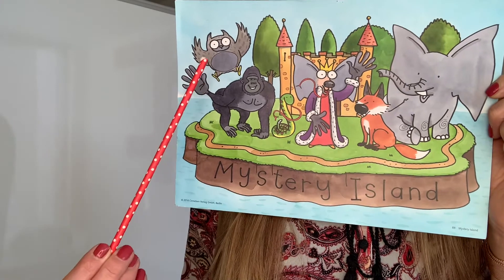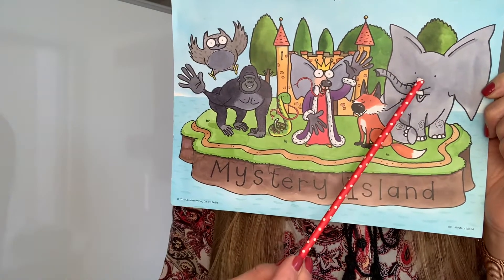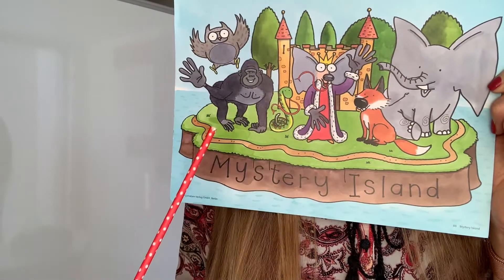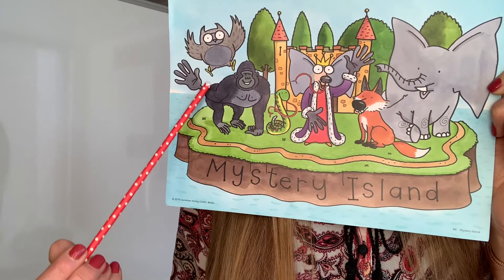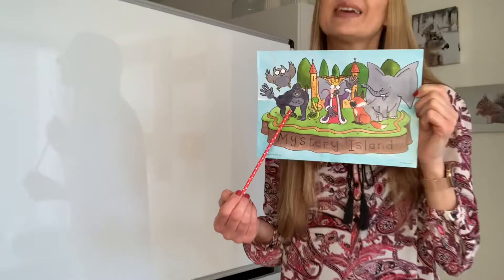Du siehst, wir haben schon das Land der guten Augen, das Land der guten Ohren, das Land der guten Nasen und das Land des guten Geschmacks besucht. Heute begeben wir uns auf die Reise zum Land der großen Hände. Heute geht es um den Tastsinn. The Land of Big Hands.